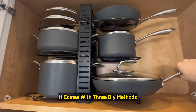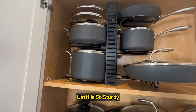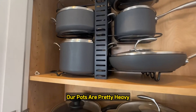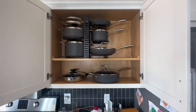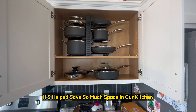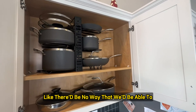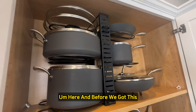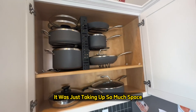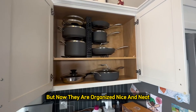We have ours placed on a shelf in one of our cupboards. It comes with three DIY methods so you can truly choose what's best for your kitchen. It is so sturdy — our pots are pretty heavy and you can see me sliding it out and back. The best part is it's helped save so much space. Before we got this, it was just taking up too much space, but now everything is organized, nice, and neat.